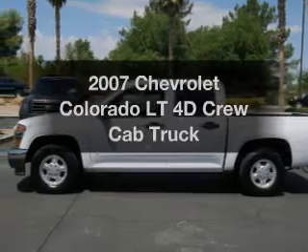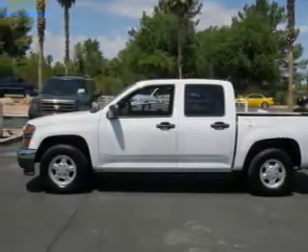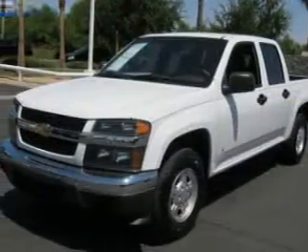Introducing the 2007 Chevrolet Colorado. If you're looking for an automobile with great attributes, look no further.